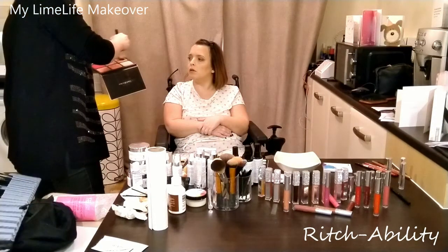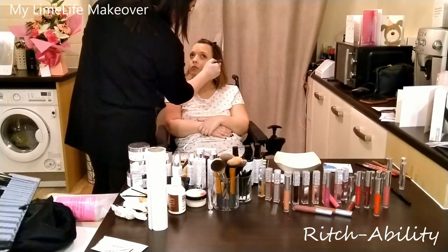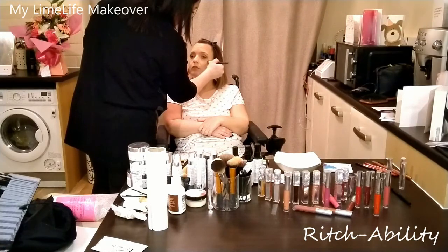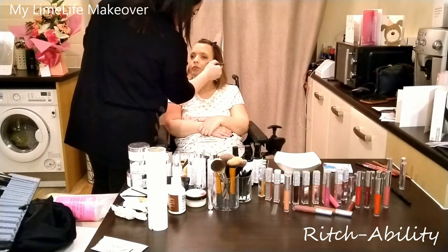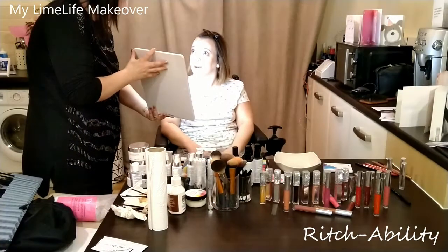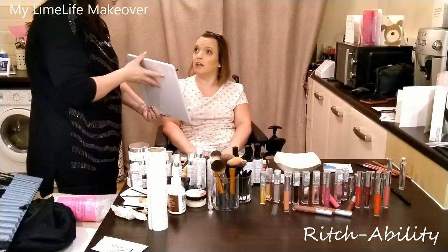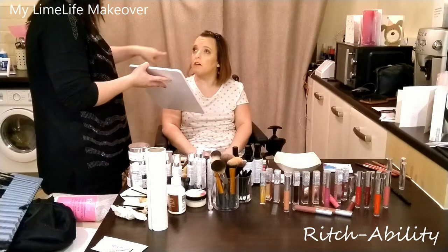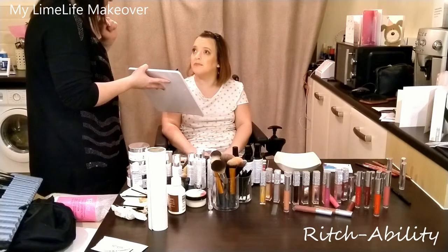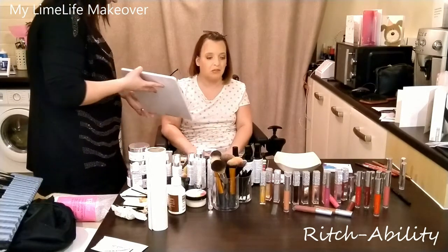I take a dusting of blush, take off any excess, and start on the ball of the cheek — very, very light so you'll probably barely feel me putting it on. It goes around — it feels amazing going on, it's so creamy. Oh Kat, that looks lovely, doesn't it? Really nice.